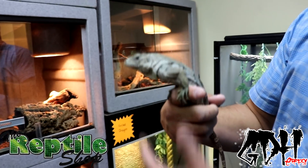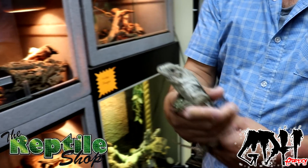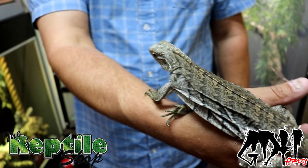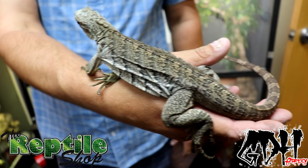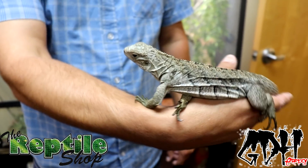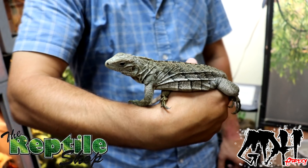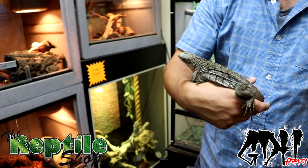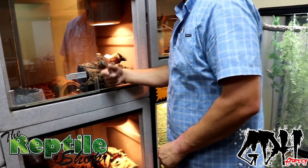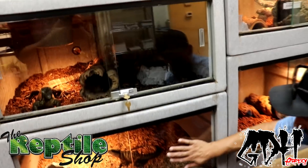This is a Cyclura lewisi hybrid - these guys are blue Cayman land iguanas. Is this that one lizard from that video where it almost gets eaten by a bunch of little snakes but manages to get away? Very similar to that video. That's the coolest documentary. And these are Australian water dragons.